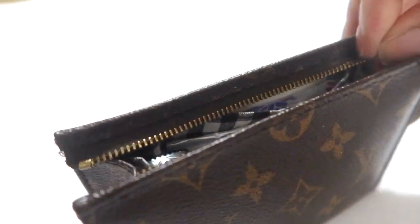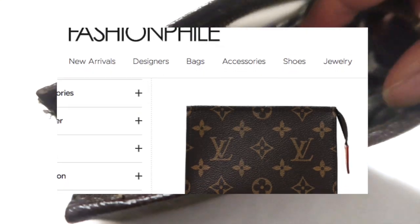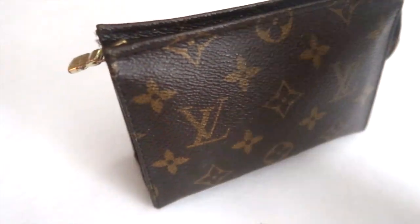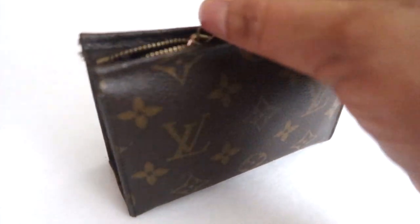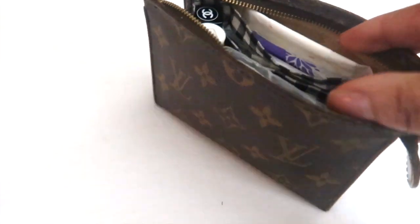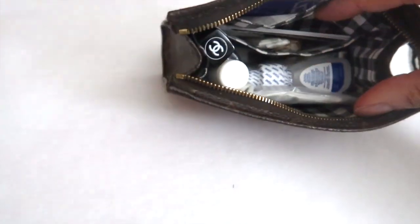these brand new at the boutiques anymore. However, you can find them on the pre-loved market, so keep an eye out for that if you're wanting Louis Vuitton pouches — either the 15, the 19, or the 26. In this video I'm going to share with you how I organized the inside of my Toiletry 15 pouch.